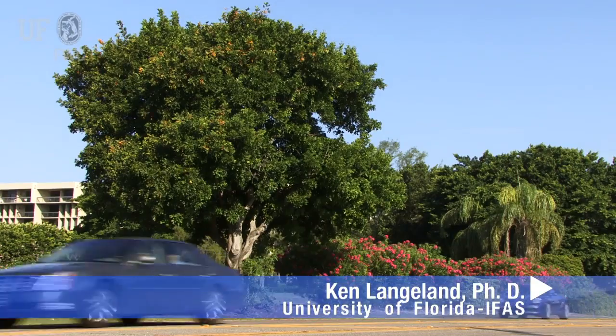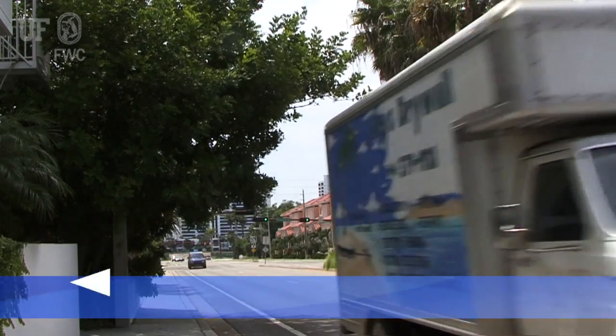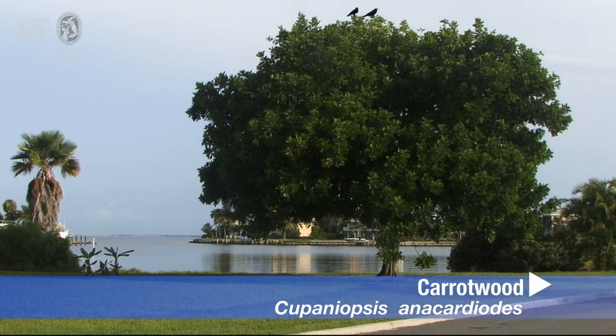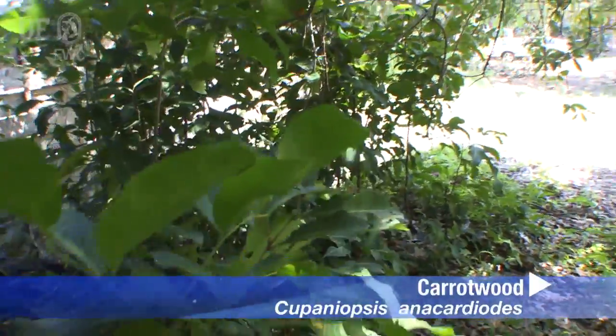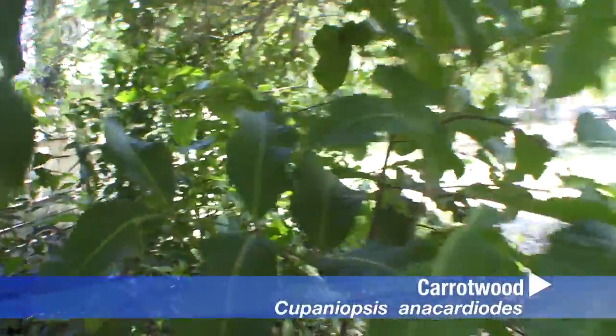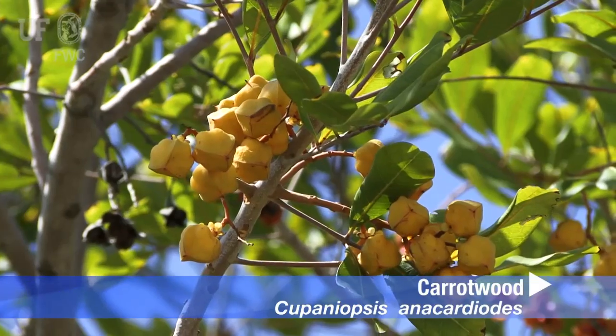I'm Ken Langland. I'm a professor in the agronomy department and Center for Aquatic Plants at the University of Florida, IFAS. We're here today in Sarasota, Florida to talk about an invasive tree, Carrotwood, Cupaneopsis anacardioides. It's an invasive tree in Florida. It occurs mainly in south central Florida and down through the southern part of the state.